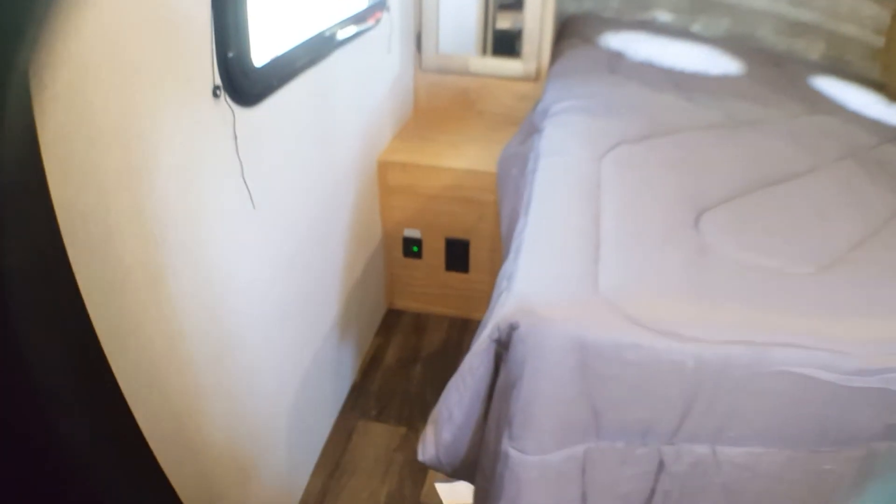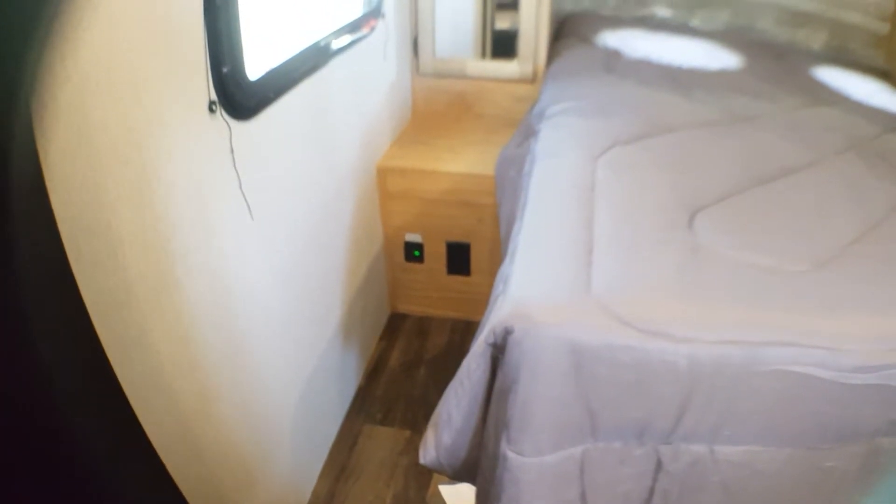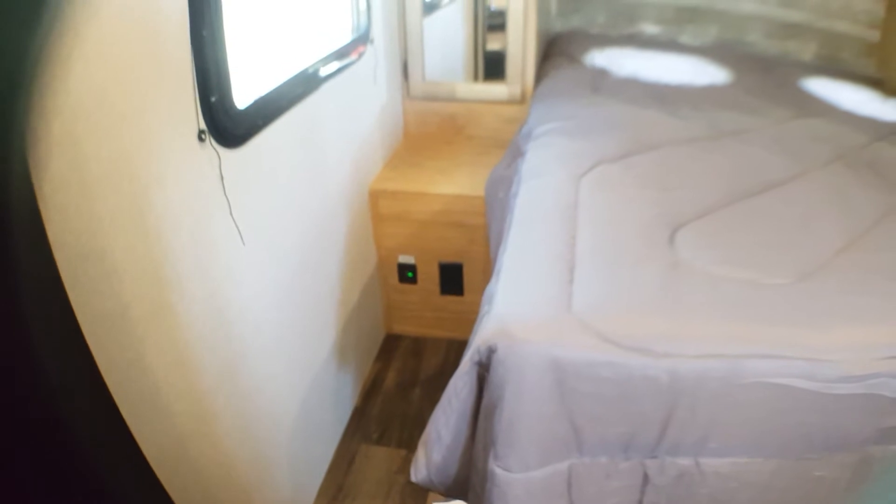USB ports on either side and a plug-in, so if you use a CPAP machine, no problem. You have everything that you need, and you actually have a shelf that you can set it on.